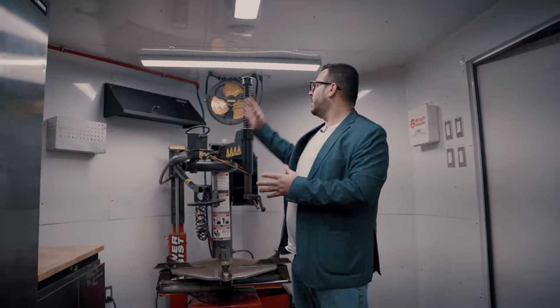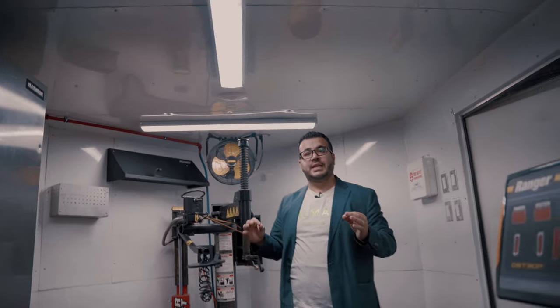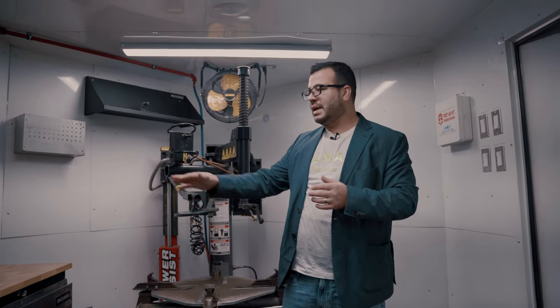These are all commercial machines meant to run 10 to 12 hours a day for 365 days a year if you want. We have a full fan for ventilation, full LED lighting. This whole trailer is insulated, so that means you can use it in the summer and winter. We also have full shelving, storage cabinets, countertops — things that you can use in your tire business.